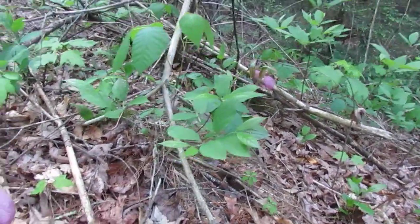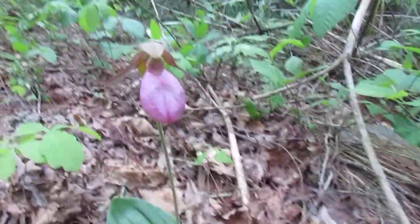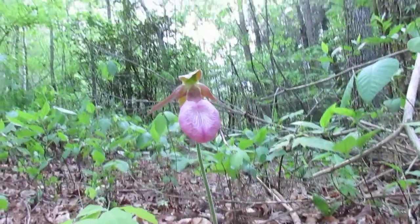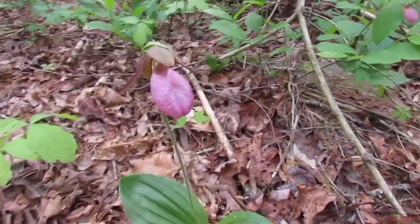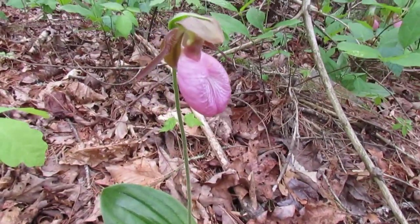But they're just beautiful flowers. I'm going to show you just a little bit different view here. Anyhow — the lady slipper. That's a beauty.